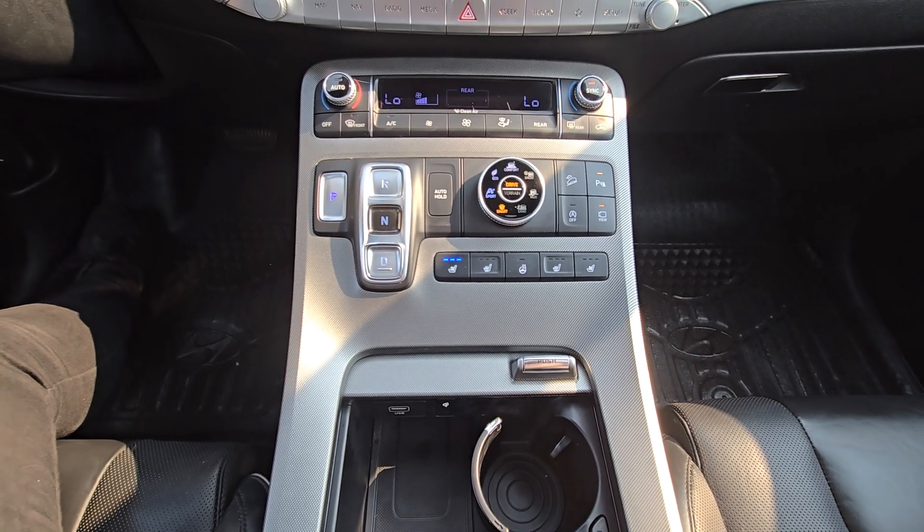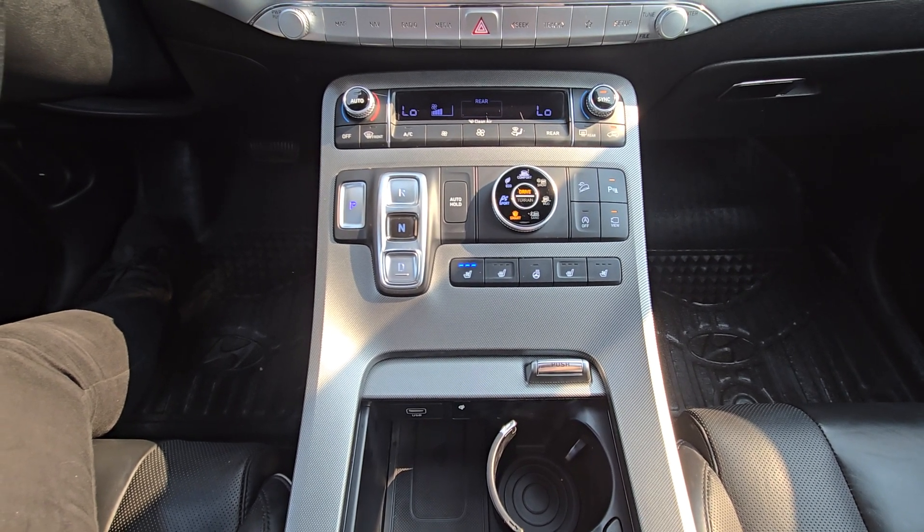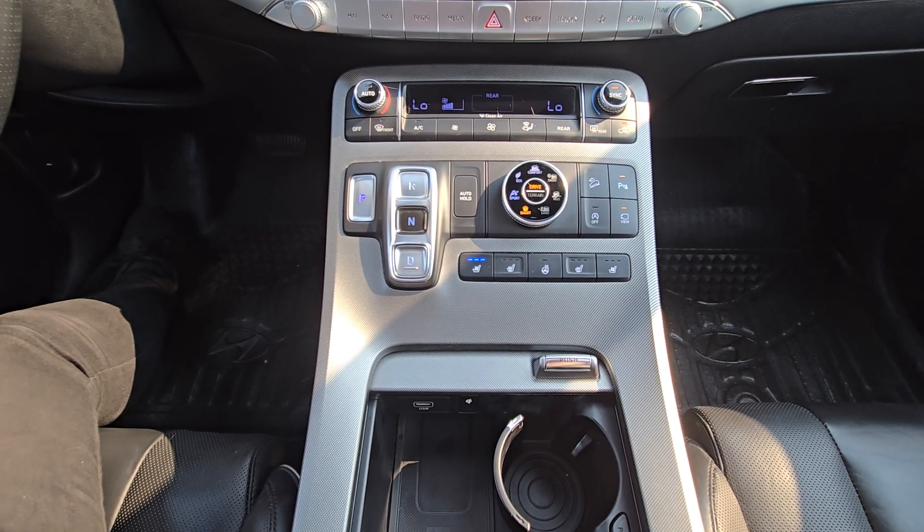Just below that is our center console area, where we have the climate control, heated seats, as well as ventilated seats for both driver and passenger, a heated steering wheel, and drive modes.